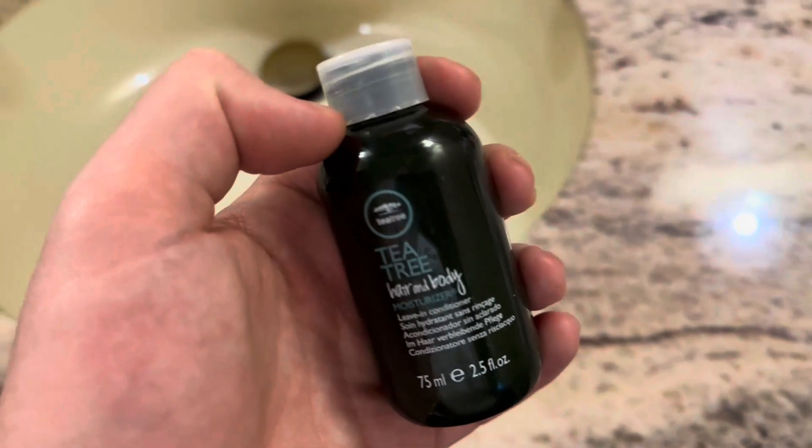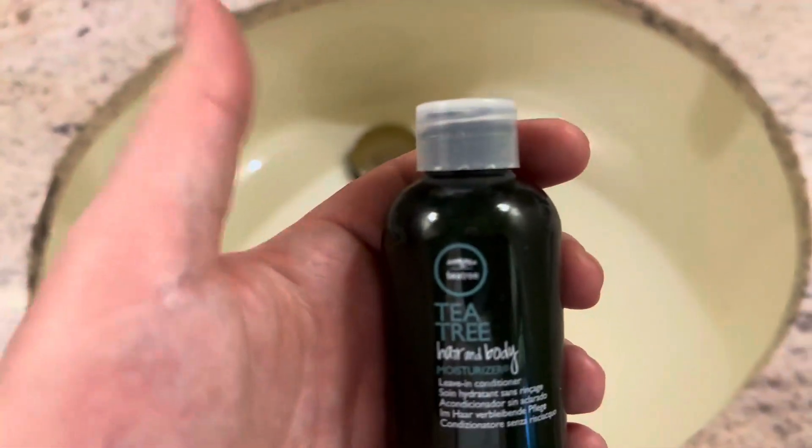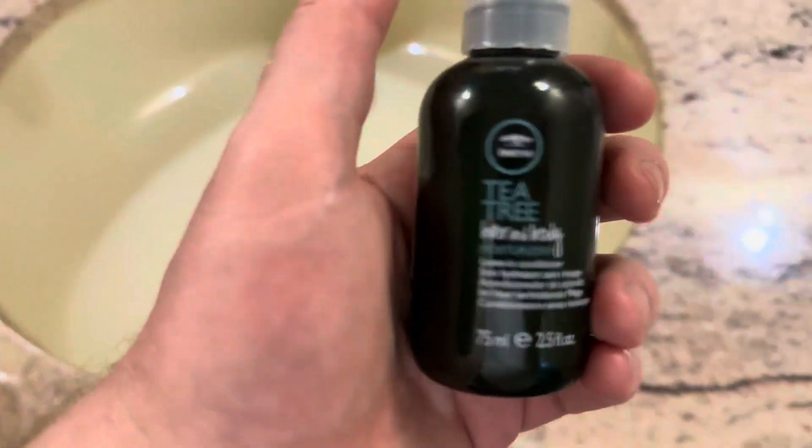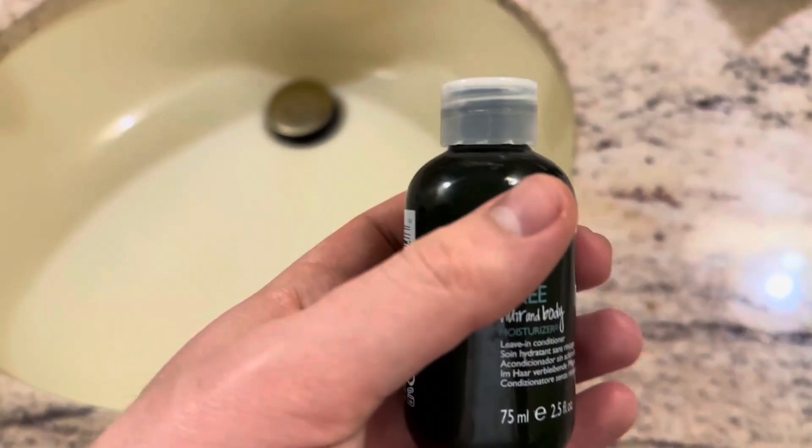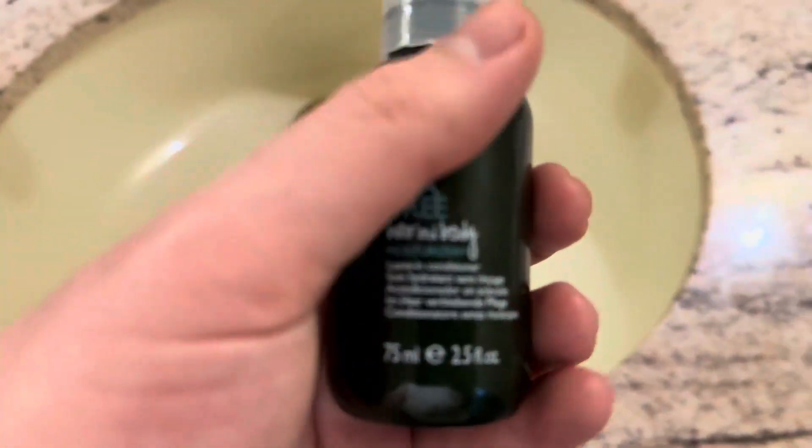I have, particularly on the right side of my scalp for whatever reason, a pretty dry scalp, but I keep this on it daily and it does a really good job of regulating it. So I highly recommend this — it has helped a ton and honestly I just can't think of a better product to use for things like that.